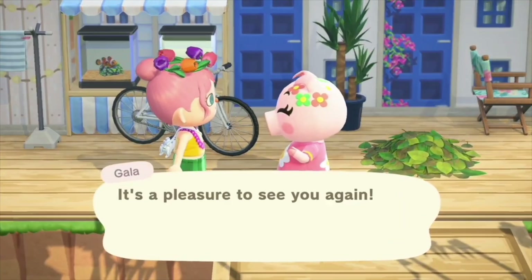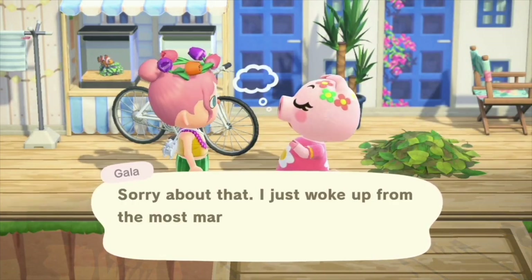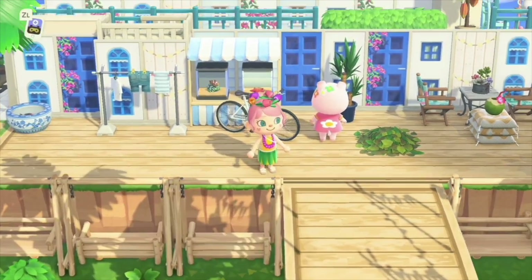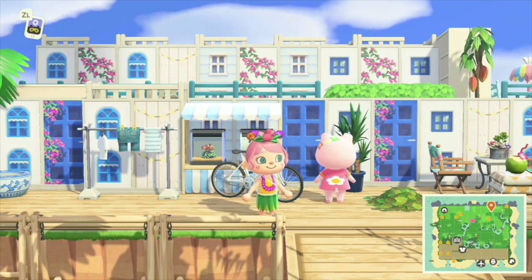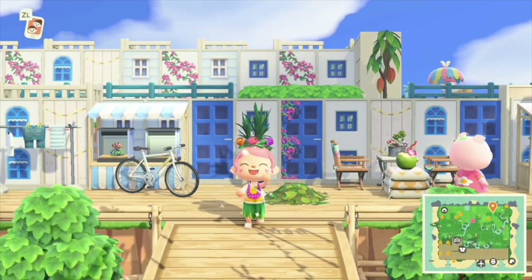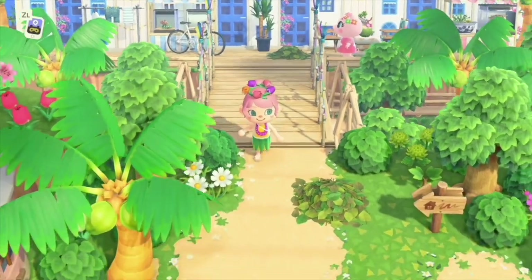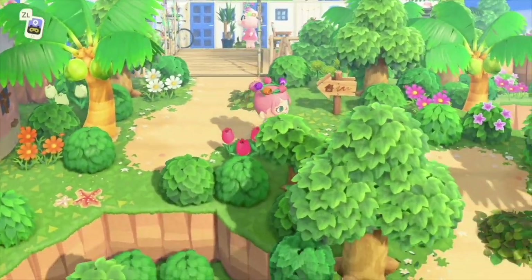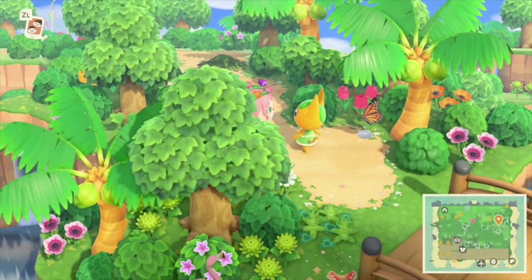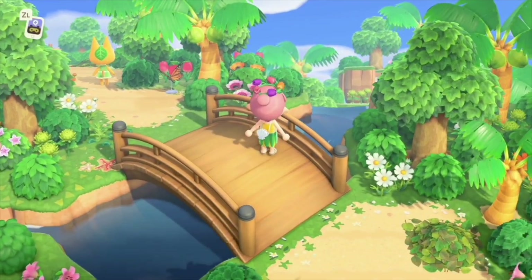Hello Gayla — she is so cute, I love her little shirt. This reminds me of the movie Mamma Mia — it's kind of like a Greek-inspired area because of the blue and white buildings. So perfect for a tropical island. And Tangy — oh my gosh, you're so cute. You match this island so perfectly. Tangy is the kitty on the island.